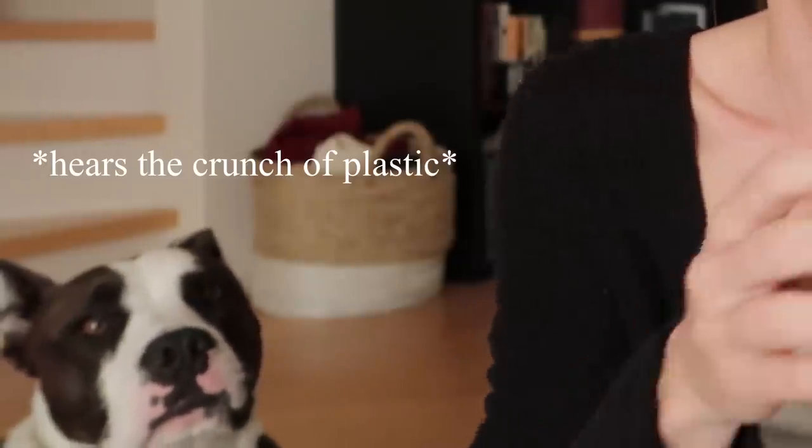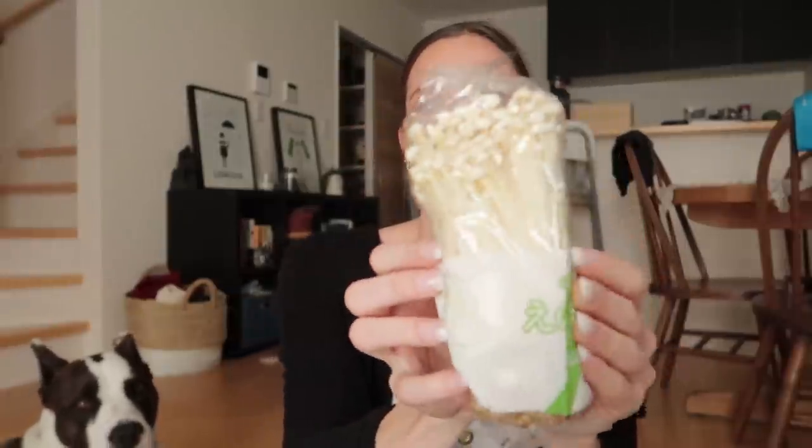I got enoki mushrooms. If you have not tried these mushrooms before, they are so good. I had never had them before moving to Japan — they're basically these long, stringy, skinny mushrooms. They get stuck in your teeth sometimes. When you cook with them they soak up a lot of sauce, and I love sauce. At restaurants they sometimes wrap them in pork belly or bacon and fry, tempura, or grill them. They're really, really good.